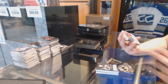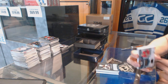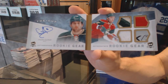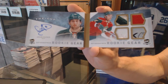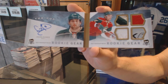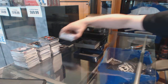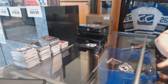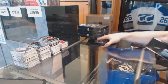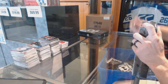We've got a 12-13 autographed rookie gear booklet, number 12 of 25, for the Minnesota Wild, Jason Zucker. That was a good 10 to start with. Alright, on to 10-2.